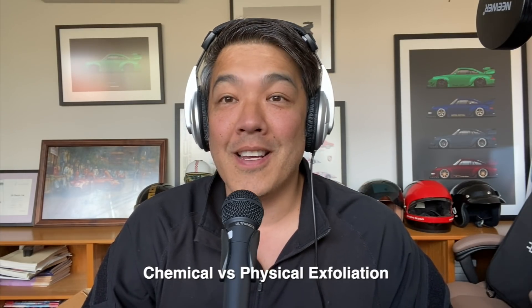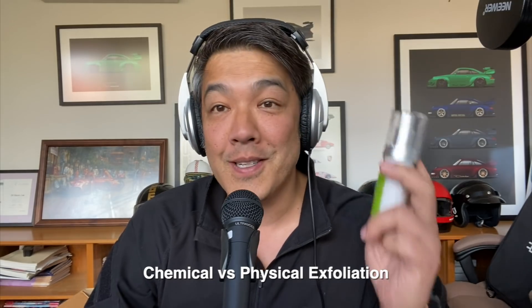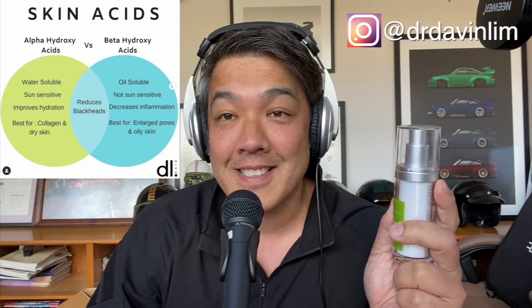Hey guys, Dr. Davin Lim, board certified laser dermatologist. Today we'll be talking about exfoliation — the difference between a chemical exfoliator, something like a retinoid or retinoic acid or skincare acid, compared to a physical exfoliator.